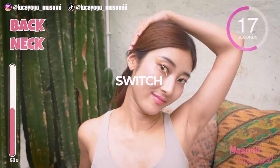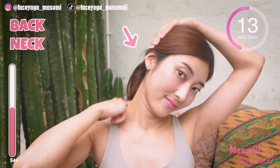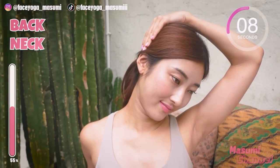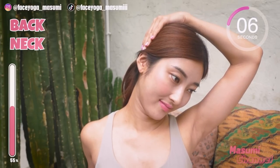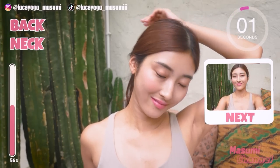Take a breath through your nose. Let's do the same movement on the other side. Make sure your spine is straight. Move your head left and right alternately. Repeat this movement, keeping your spine straight and your chest forward.